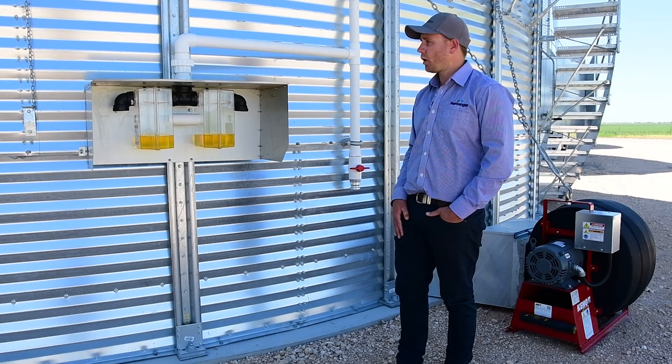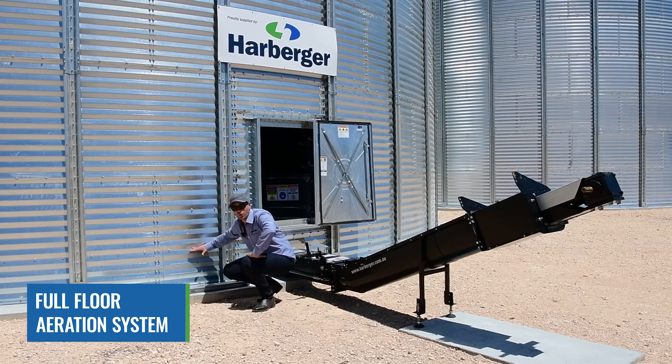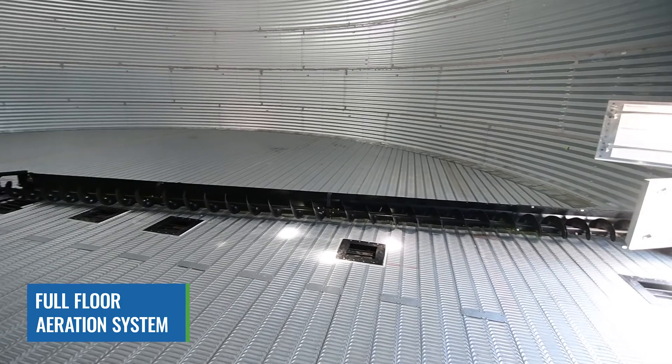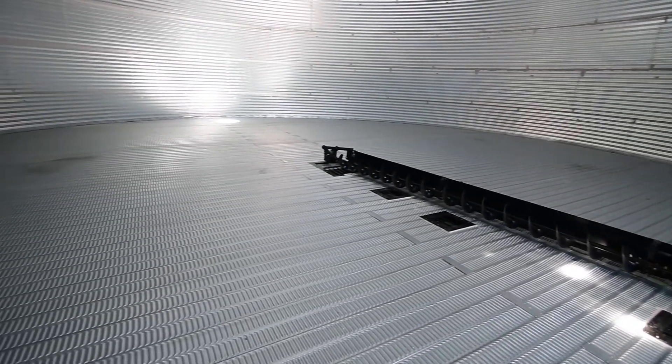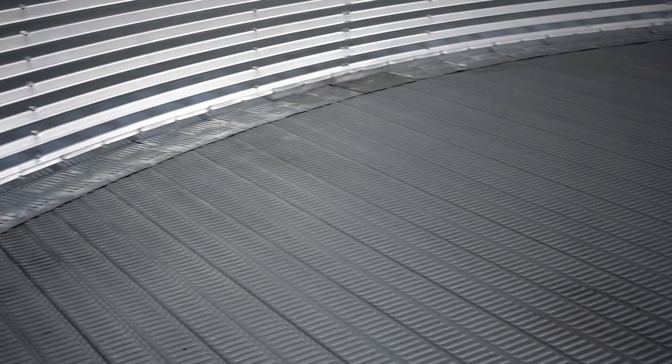This silo is fitted out with a full floor aeration system. As you can see, the floor sits up on top of the slab, creating a cavity between the floor and the grain stack. This allows even air flow through the entire grain stack — not just a small section from the bottom working its way to the top. This system enables farmers to properly condition their grain, as we store grain to condition and maintain the quality inside the silo. At Harburger, we believe a full floor aeration system gives an even amount of air flow through the entire stack, unlike a trench aeration system which only covers a small section.